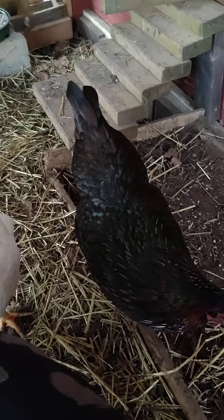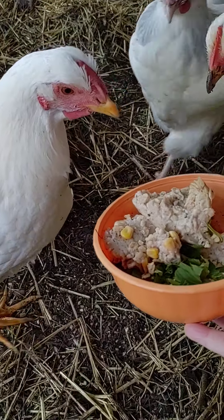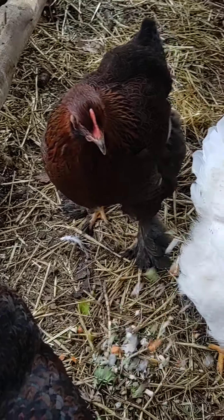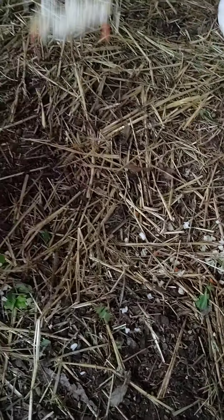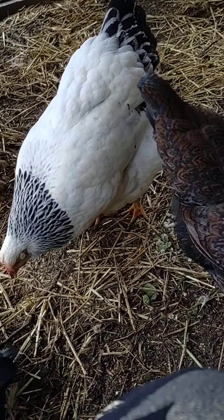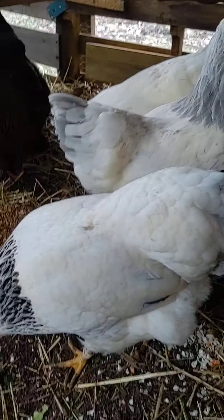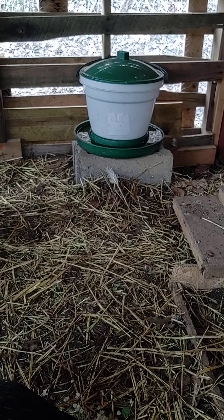Hi, babies. Hi, pretty girls. Hello. Hello, babies. You've gotten so big. You girls have gotten so big. Look at you. Look how big you are. Hi, baby. Oh, you guys are so big.